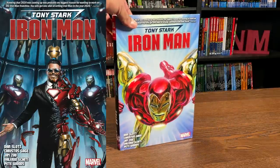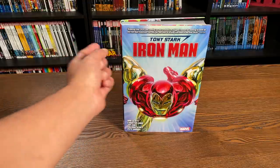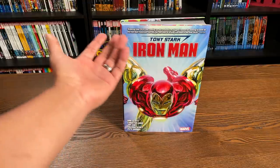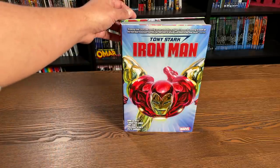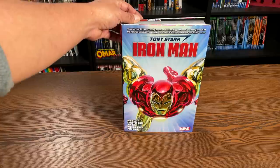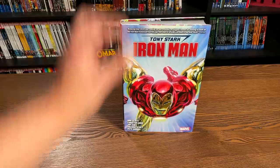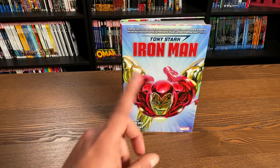Let's take a closer look. Here we have the image from Alex Ross. Up at the top, you have a blurb from Dan Slott himself: 'Knowing that 2020 was coming up was probably my biggest reason for wanting to work on the Iron Man franchise. You only get one shot at writing Iron Man in the year 2020.' I'll talk about why that's a big deal in a little bit.